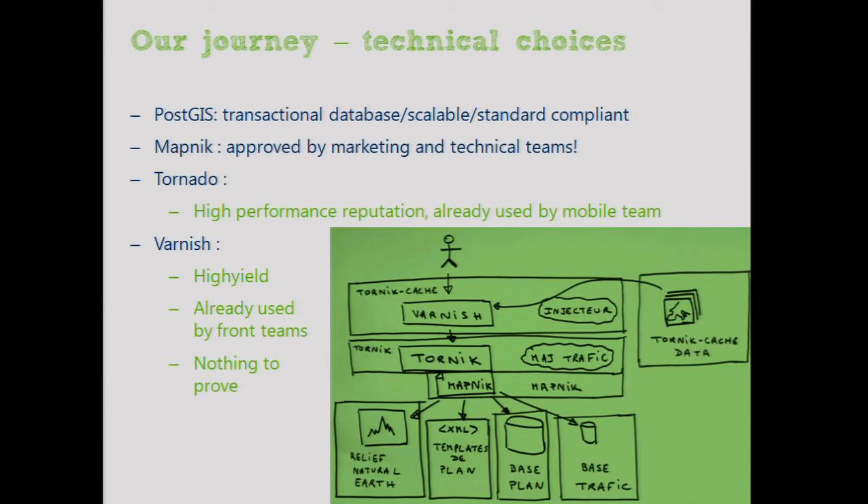Regarding technical choices: we chose PostGIS because it's a transactional database, scalable, and standards-compliant. We use Mapnik — it was approved by both marketing and the technical team, so once we had alignment between marketing and developers, it was just awesome. We use Tornado as a Python web server and Varnish for cache, because they were already used by the mobile and web teams. The architecture includes a traffic database, a map database, templates, relief, Mapnik, Tornado, Varnish, and we upload objects into Varnish for the cache.